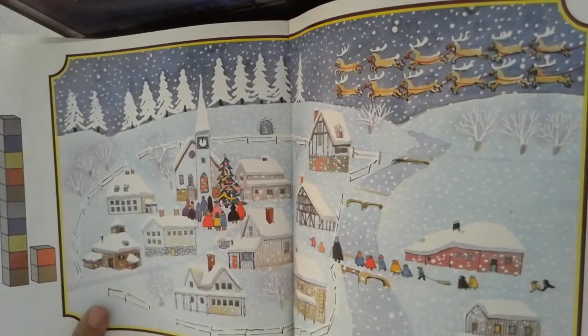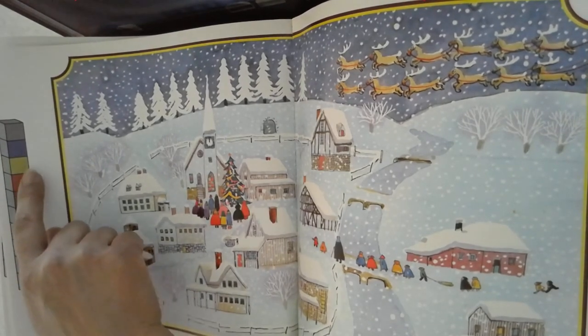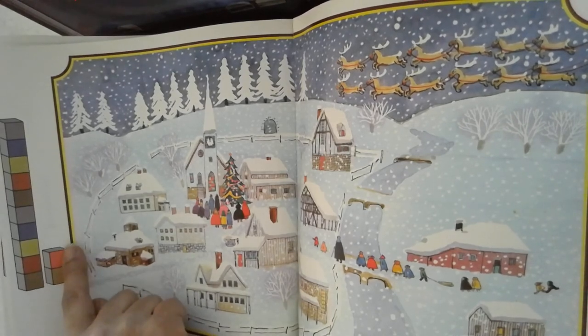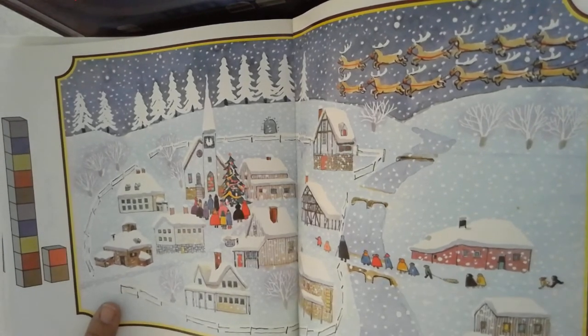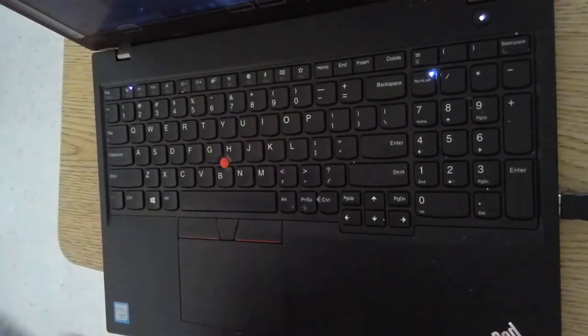Y doce. Uno, dos, tres, cuatro, cinco, seis, siete, ocho, nueve, diez, once, doce. Muy bien. Y podemos empezar de nuevo. We can count them all over again.